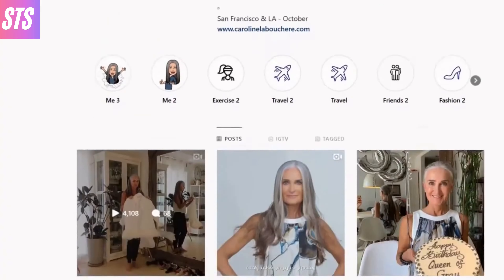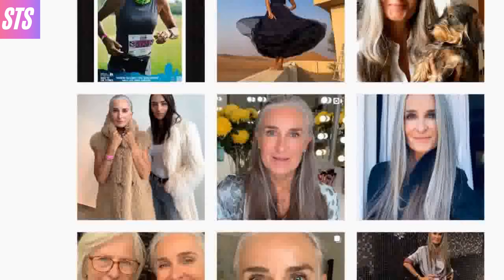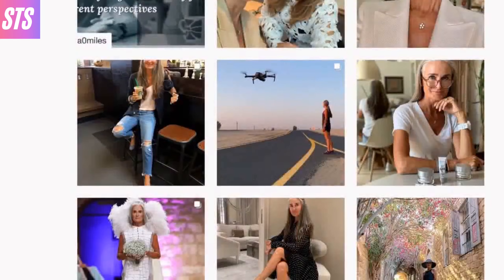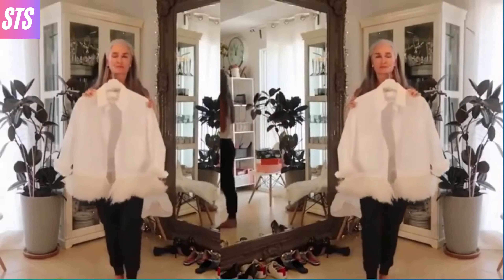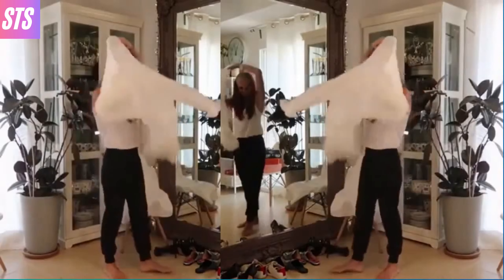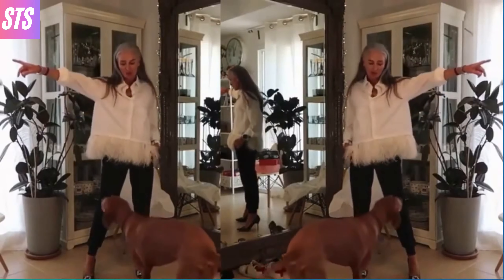Next we are going to look at an older fashion icon who has simply exquisite taste. She showcases tons of inspiring fashion on her page for all generations. In one of her video clips she even shows you how she styles several designer pieces, including the beloved thin Gucci belt.